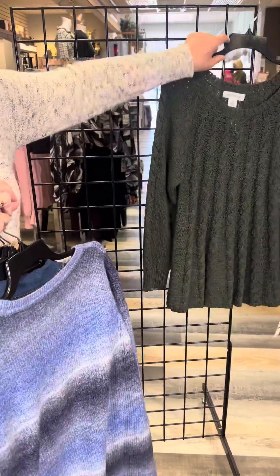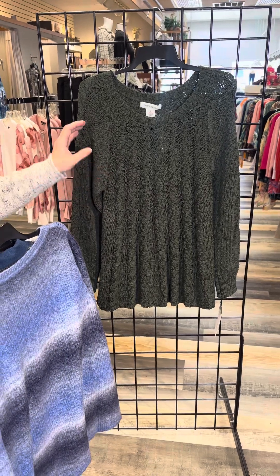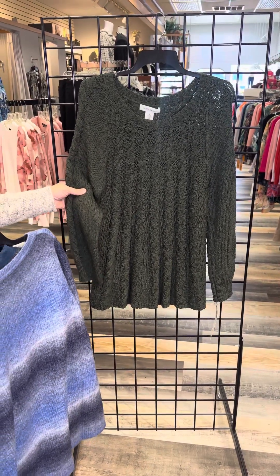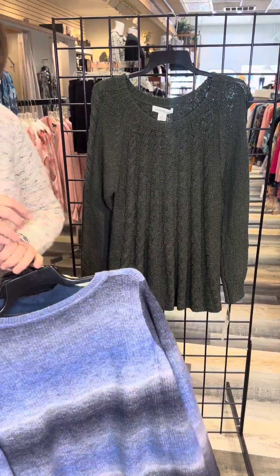This sweater is a little bit heavier weight and really unique. It's got a wonderful cable knit but it's more of a cotton weave, so very soft and easy to wear. I love that olive color and that vertical detail.